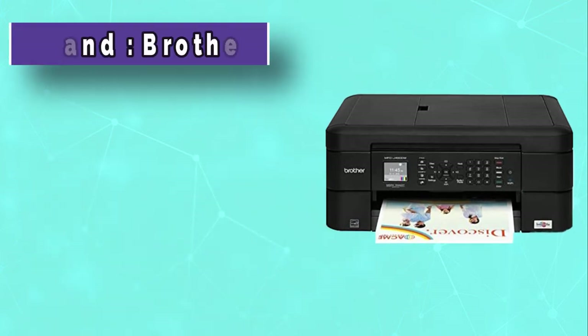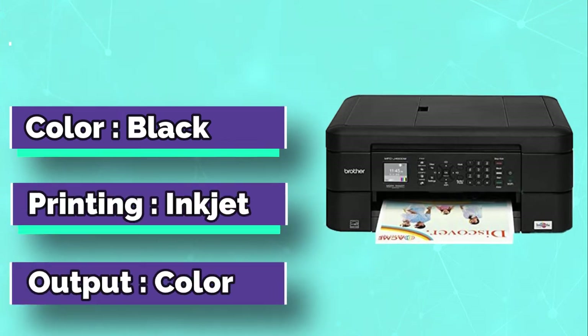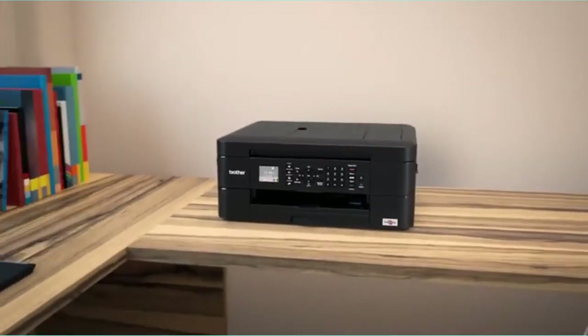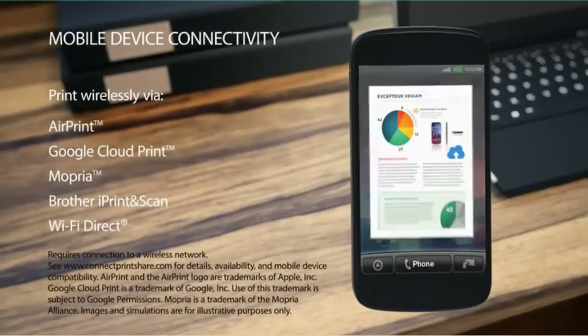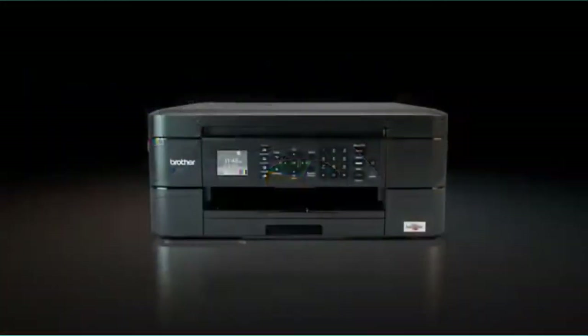Brother MFC-J460DW All-in-One Color Inkjet Printer is another inkjet printer to look out for. The printer gives great results in terms of its functionalities: copying, scanning, faxing, and printing. The printer is compact and offers ease of setting up. It also offers automatic duplex printing — automatic two-sided printing of the paper, so no manual turning is required.